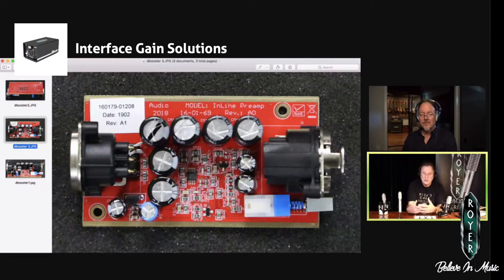People that have used these say, "Man, I don't know what it is — it's very clean, but it adds a little something." So that's the mojo built into the circuitry.